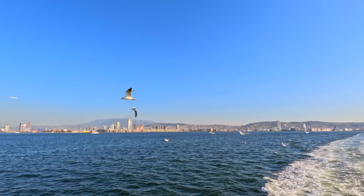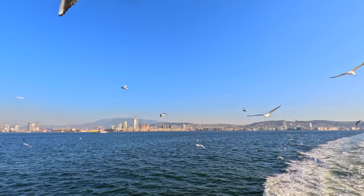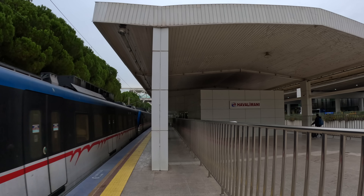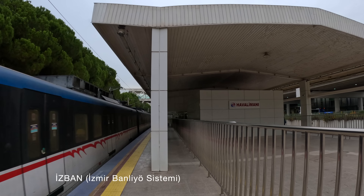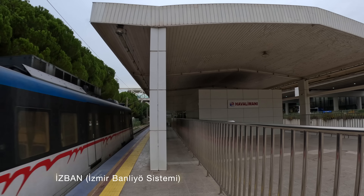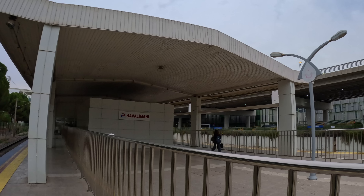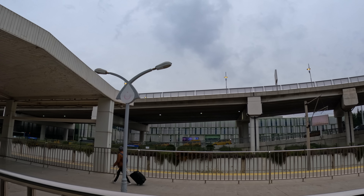Izmir Adnan Menderes International Airport is the 5th busiest airport in Turkey, located 18km southwest of the city. The easiest way to get there is by taking the eastbound commuter train. It departs Alsancak station every 10 to 20 minutes, and the ride takes around 25 minutes. The station is located adjacent to the domestic terminal building.